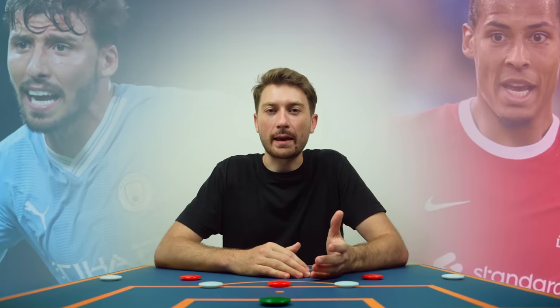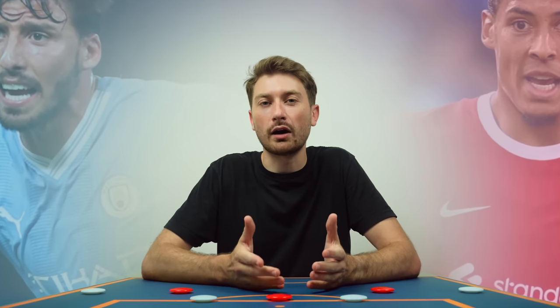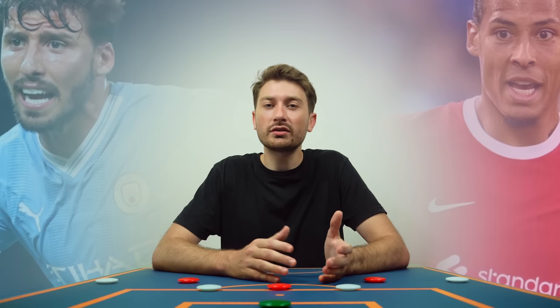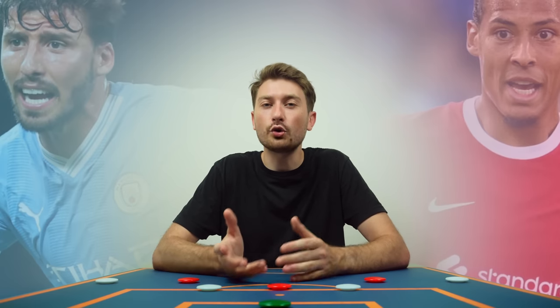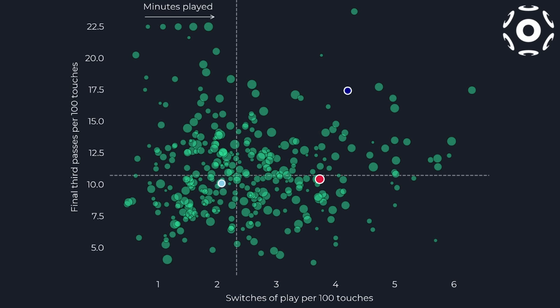Not all centre-backs are the same, and some will have specific roles depending on the team and their personal style of play. To get a good understanding of the different styles, we're going to look at three players that have their own unique approach to ball progression. Here's a graph showing all centre-backs ranked on two metrics: progressive passes into the final third, and the amount of switches in play.